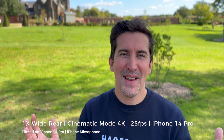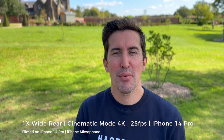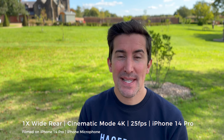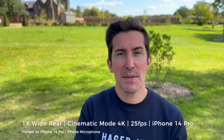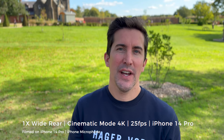Let's test out cinematic mode - this is cinematic mode on the iPhone 14 Pro. It's now in 4K at 25 frames per second, and it's available in 24 frames and 30 frames per second. That was the major problem with the previous version of the cinematic mode on the iPhone 13 Pro - you could only have it in 30 frames per second, which is really no good for us here in Europe.